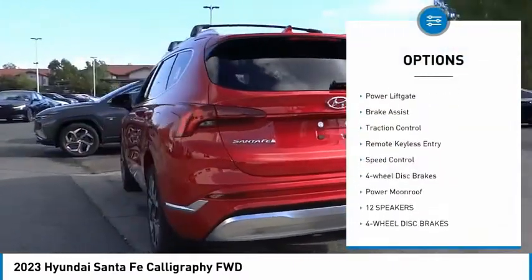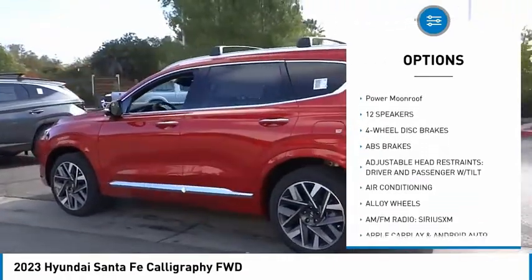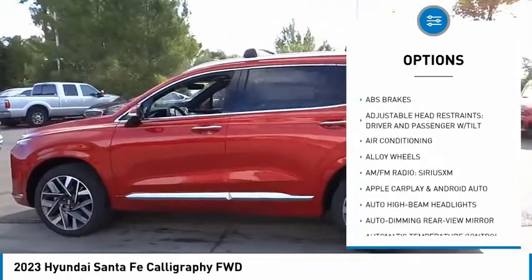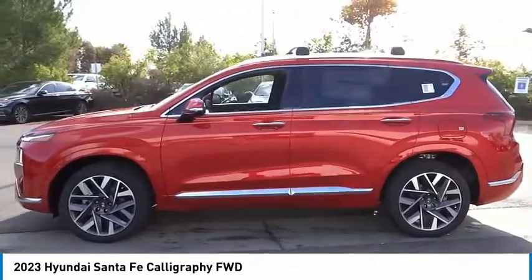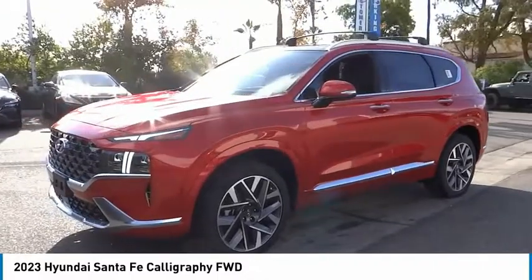Here are some of this vehicle's great options: rain sensing wipers, electronic stability control, alloy wheels, power liftgate, brake assist, traction control, remote keyless entry, speed control, four-wheel disc brakes, and a power moonroof. Come see the car for yourself.